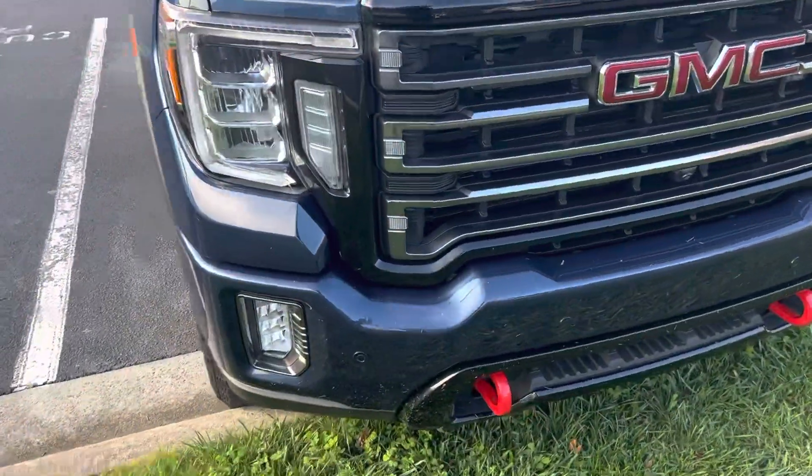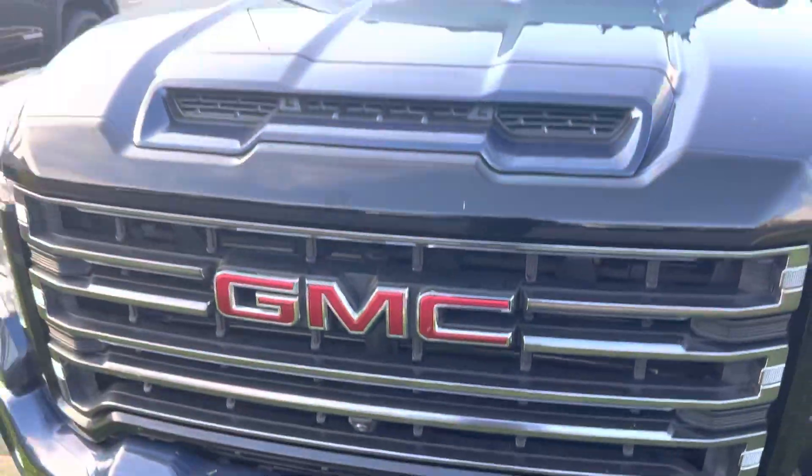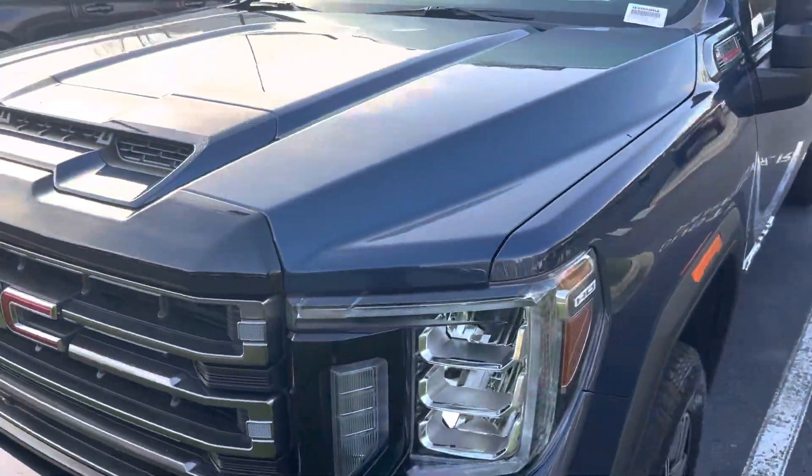Large folding telescoping camper mirrors. Coming around the front — our lawn guys just went by so there's a little grass on it, but that'll obviously get washed off. Really clean on the front.